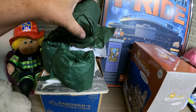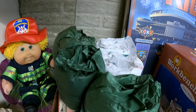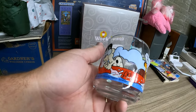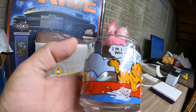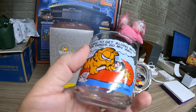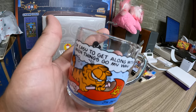Next up, we have all these glasses — there are six of them all wrapped up. One of the six is a Garfield and Odie set — six different characters, the whole set from 1978. That sold for $24.29 and it is going to Kansas City, Missouri.